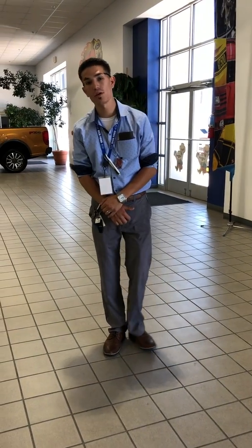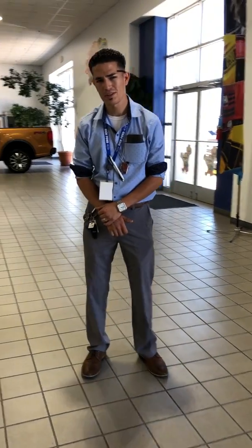Hello everyone, my name is Dan Roybal. I work with Rich Ford as a sales consultant. Today I'm talking about the 2019 SE Sport Appearance Escape.